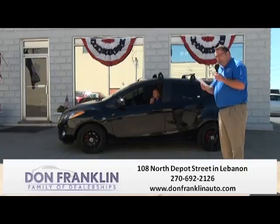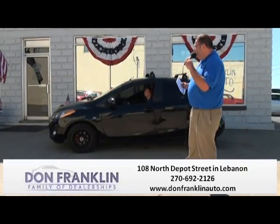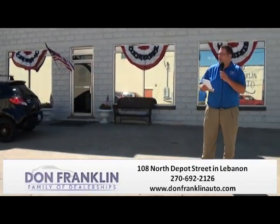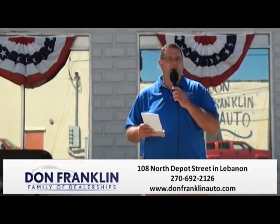Under $15,000 — special Ham Day price $14,425. Another vehicle that qualifies for our lifetime powertrain service contract. That thing is not going to last. Gas mileage is right about 34 miles to the gallon on the highway. Call us at 270-692-2126 and we'll get you set up for a test drive.